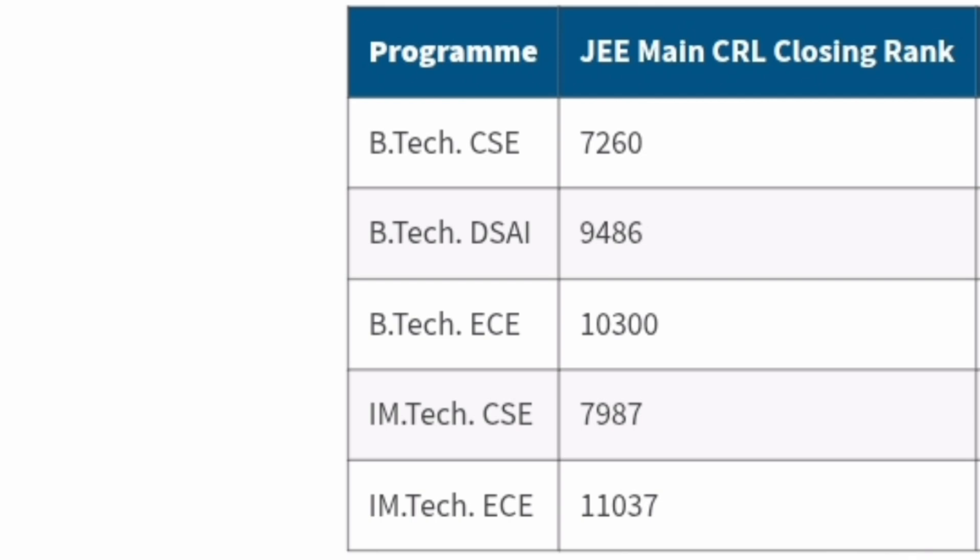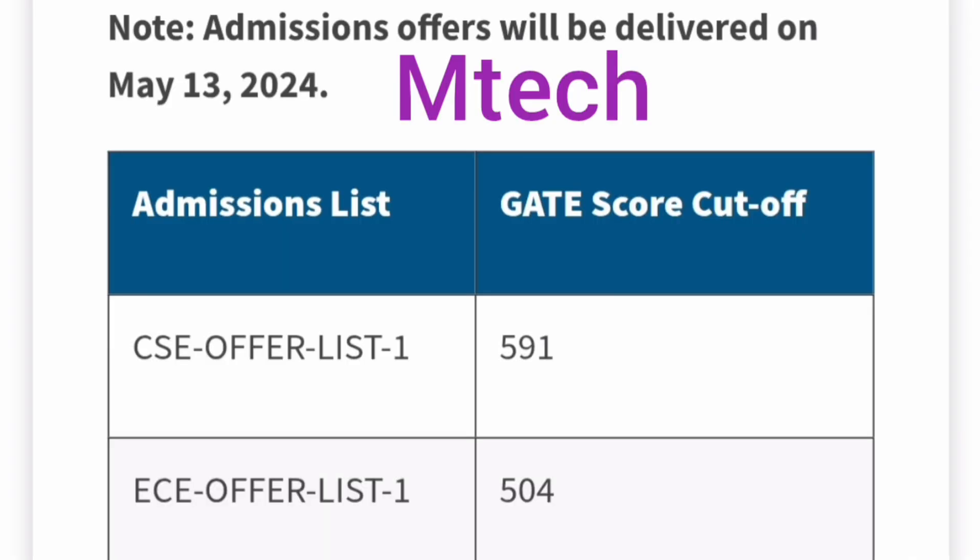You need a minimum of 99+ percentile in JEE Mains. For the two-year M.Tech program (post-bachelor's), admission is through GATE, not JEE Mains. Last year's GATE cutoff for the final round was 591 for CSE and 504 for ECE.